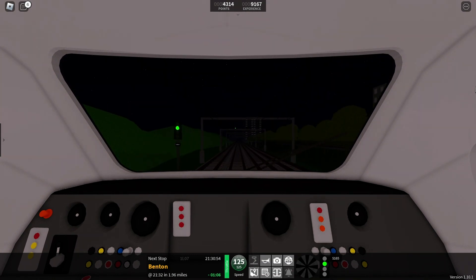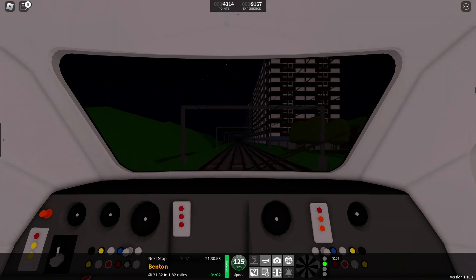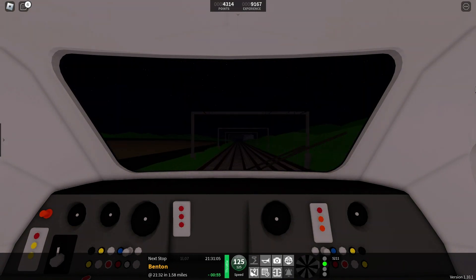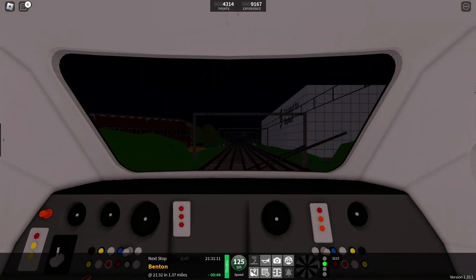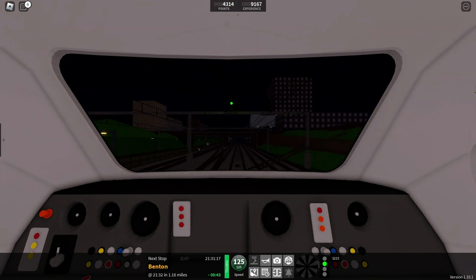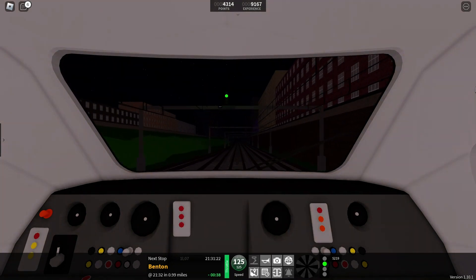As we hit 125 miles per hour, we've got now just under two miles to go. We are now passing through Coxsey Station with just over a mile to go.